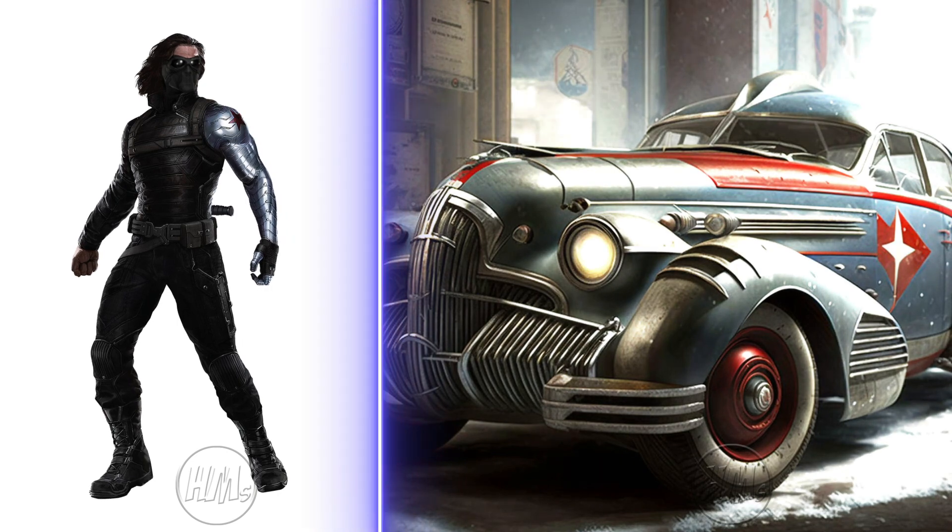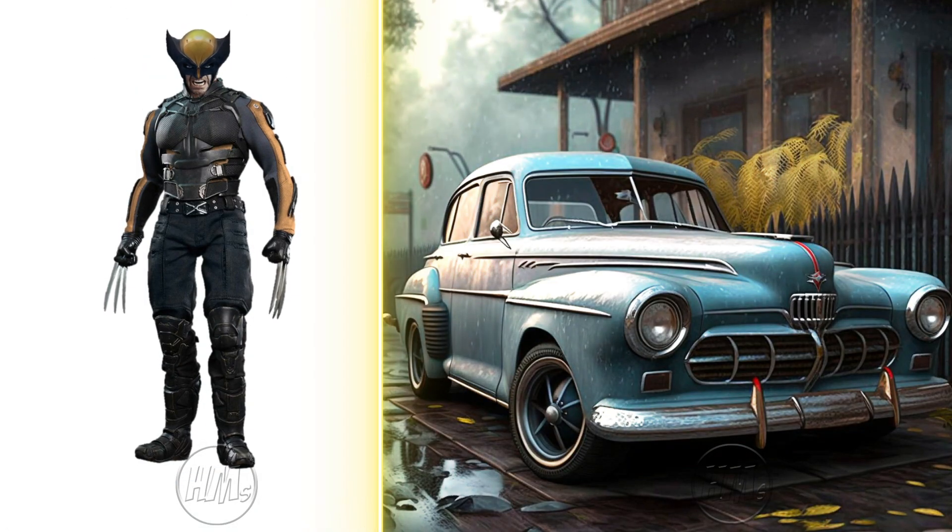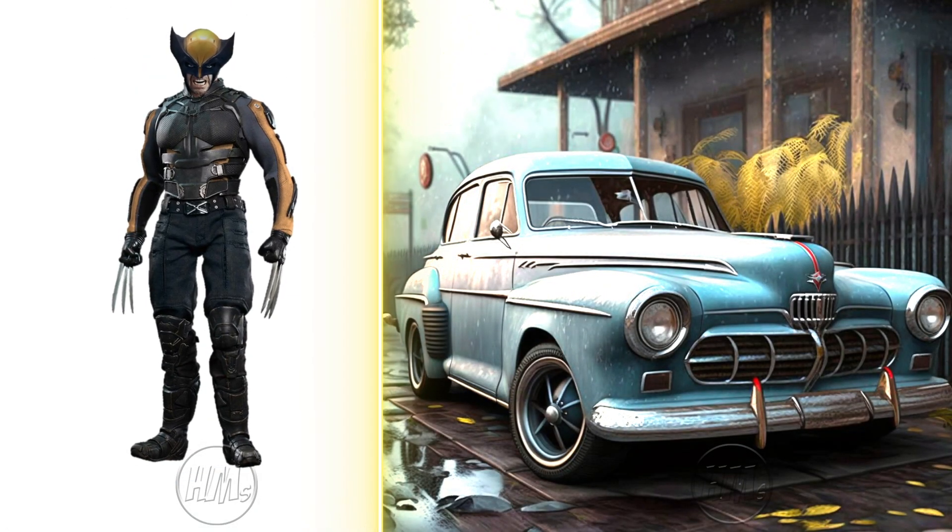Winter Soldier's vintage car is a battle-ready, impressive ride. Wolverine's vintage car is a fierce, unstoppable statement on wheels.